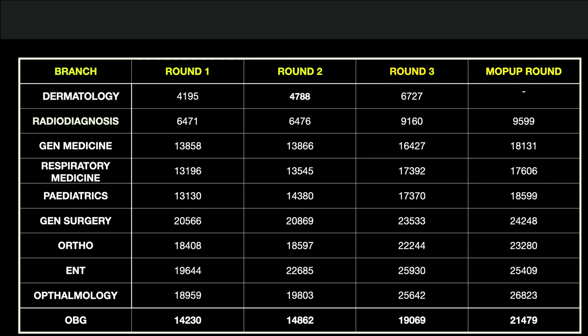Radio Diagnosis closing rank in Round 1 was 6,471. General Medicine 13,858, Respiratory Medicine 13,196, Pediatrics 13,130, General Surgery 20,566, Orthopedics 18,408, ENT 19,644, and Ophthalmology 18,959 and 14,230 in Round 1.